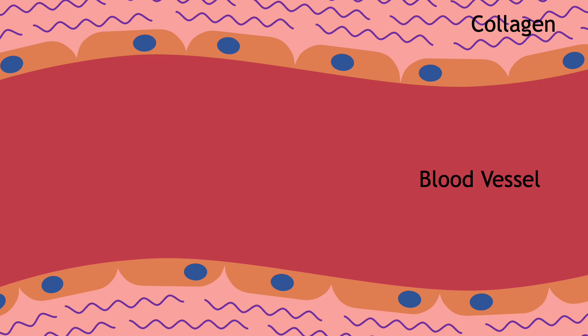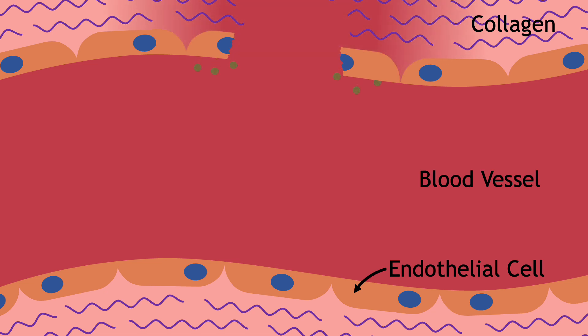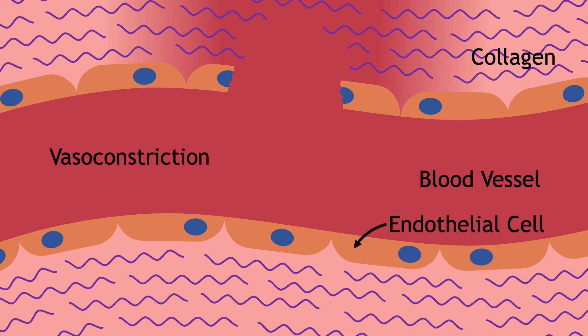Our blood vessels are lined with endothelial cells. When these cells are damaged, they spring into action by releasing substances that squeeze and narrow the blood vessel. This is called vasoconstriction, and reduces blood flow and bleeding.